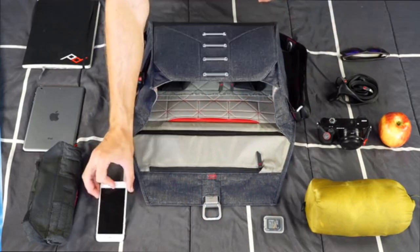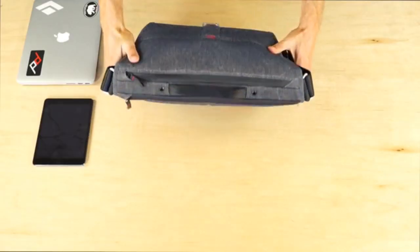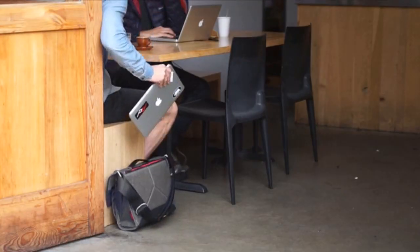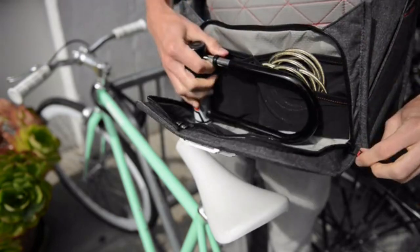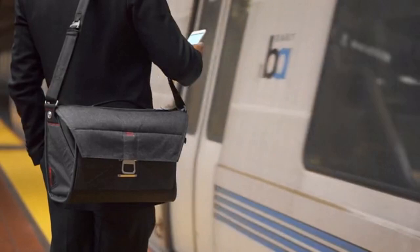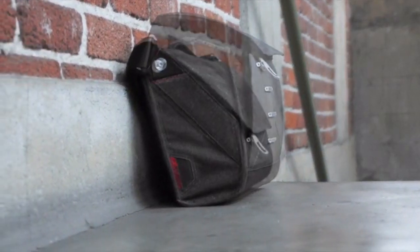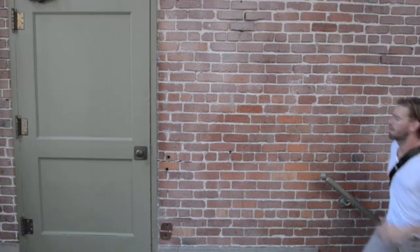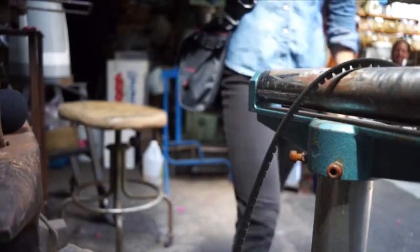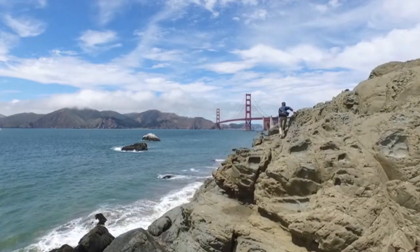But in designing the best camera bag, we ended up designing the best bag period — a bag that carries your life, with space for work and play, and instant access to all of it. The Everyday Bag is for everyone, whether you're a photographer or not. It expands for lots of gear and slims for light everyday carry. It can be worn as a messenger bag or as a classic shoulder bag. The shell is durable, weather resistant, and stabilized for any activity.